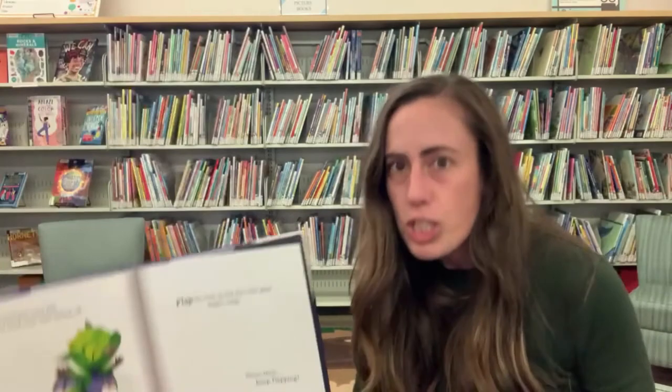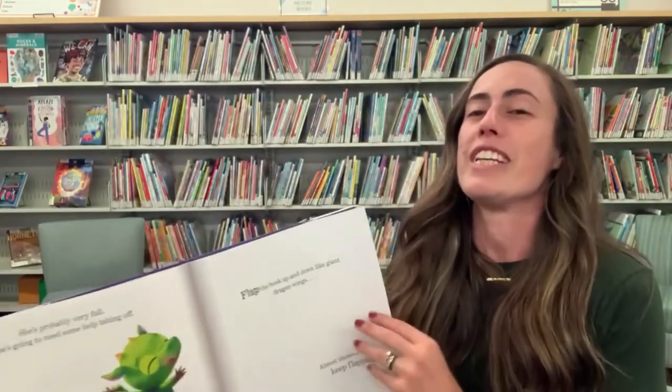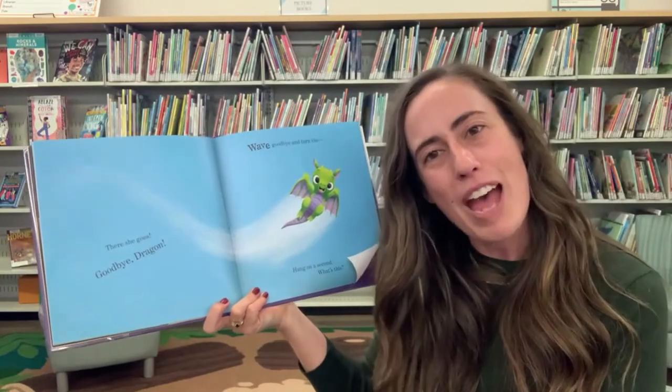Can you guys flap your arms? Whoosh, whoosh, whoosh. Almost there. Keep flapping. Keep going. Whoosh, whoosh. Let's see if that helps. There she goes. Goodbye dragon.